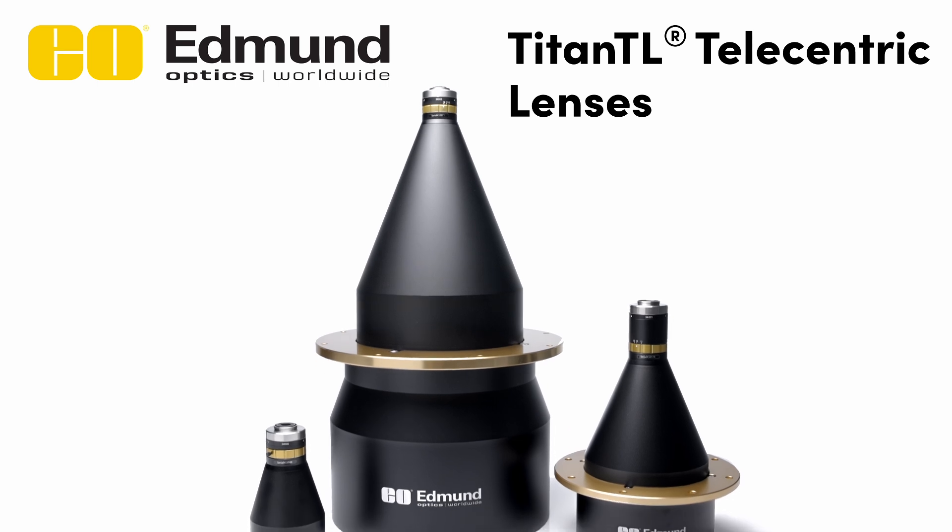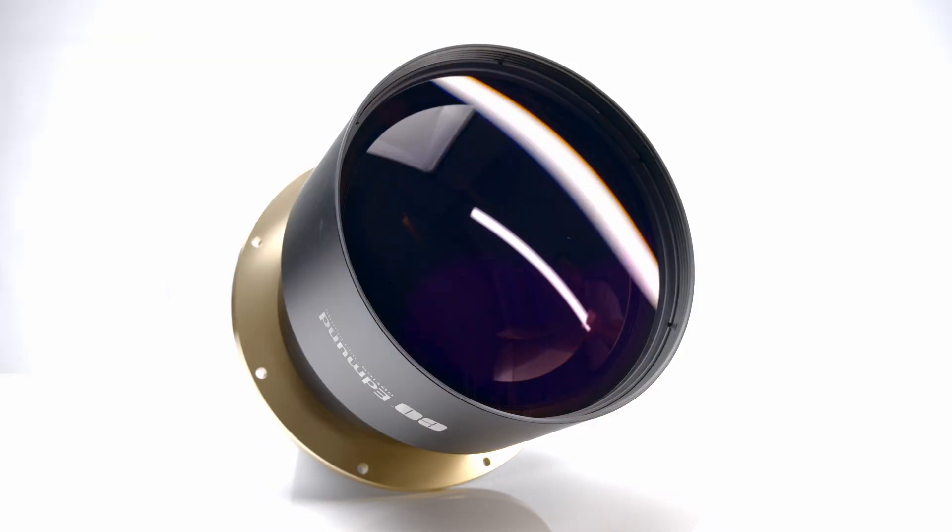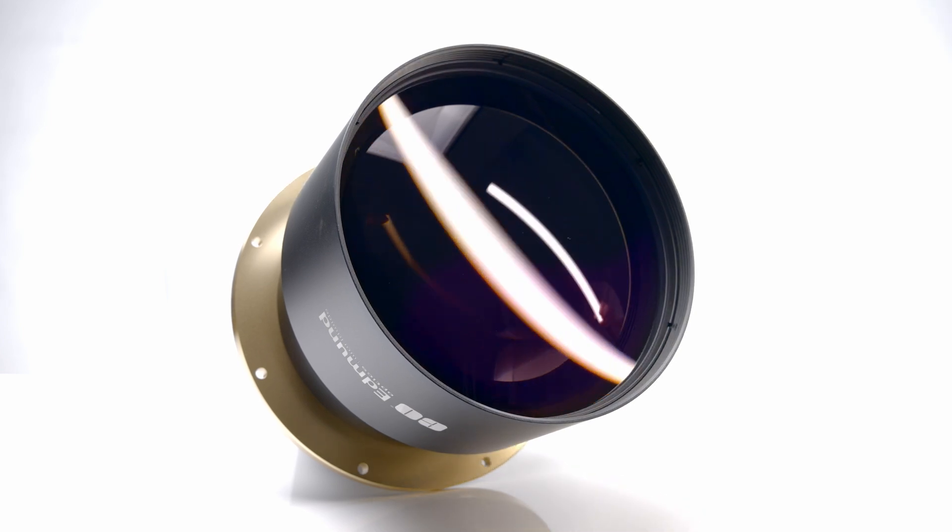Edmund Optics Titan TL Telecentric Lenses, winners of the Silver Level 2017 Innovators Award, are designed for machine vision systems and metrology applications that require a large field of view.